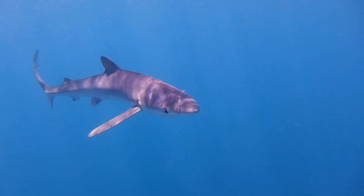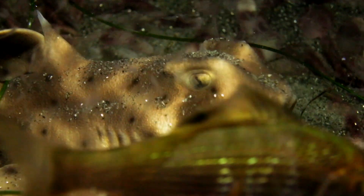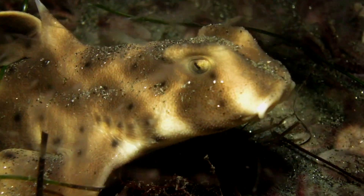They also practice internal fertilization, meaning a male and a female have to mate in order to reproduce.